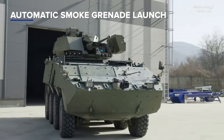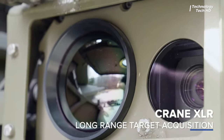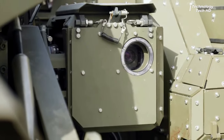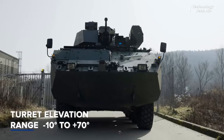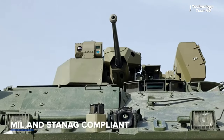Precision and clarity define their sight systems, providing unparalleled situational awareness for tank operators. Whether navigating challenging terrains or engaging in combat scenarios, EVP's sights ensure optimal visibility, accuracy, and target acquisition, empowering military forces with the tactical advantage needed on the battlefield.